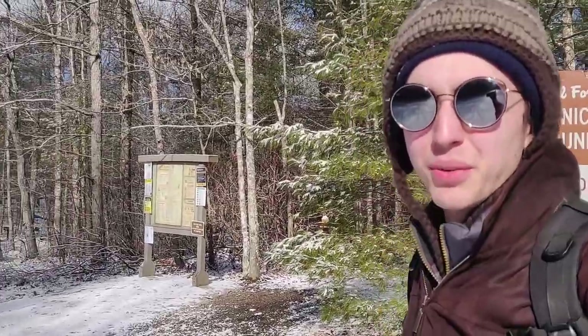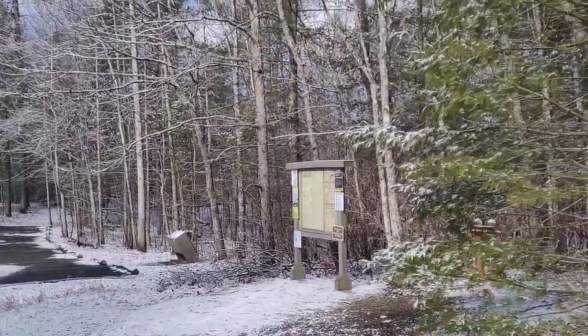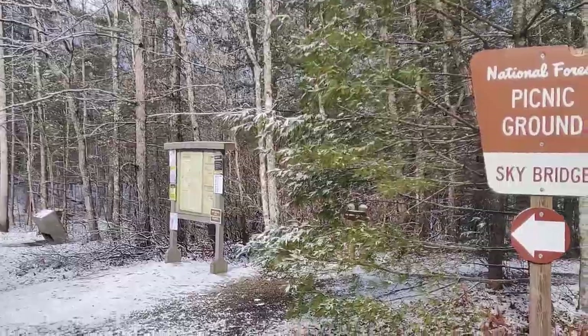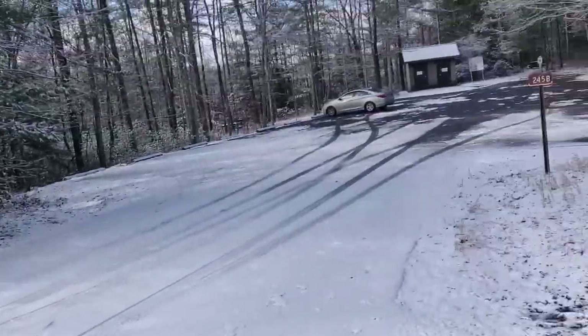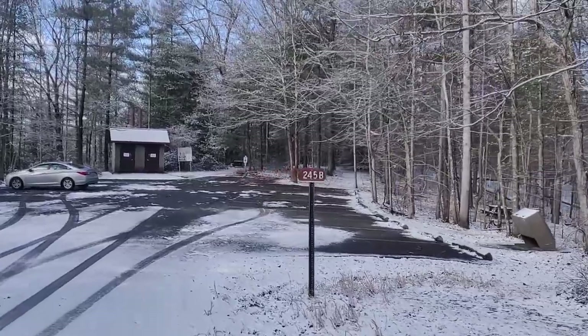Hello and welcome back to another Red River Gorge video. Today we're going to be doing Buzzer's Roost North and South. This is going to be a good one for overlooks and it's a pretty short one, so if you don't have a lot of time and you're in the Skybridge area, this trail is definitely for you. We're going to start off at the Skybridge picnic ground and go all the way to the end of the parking lot, where our trail begins.